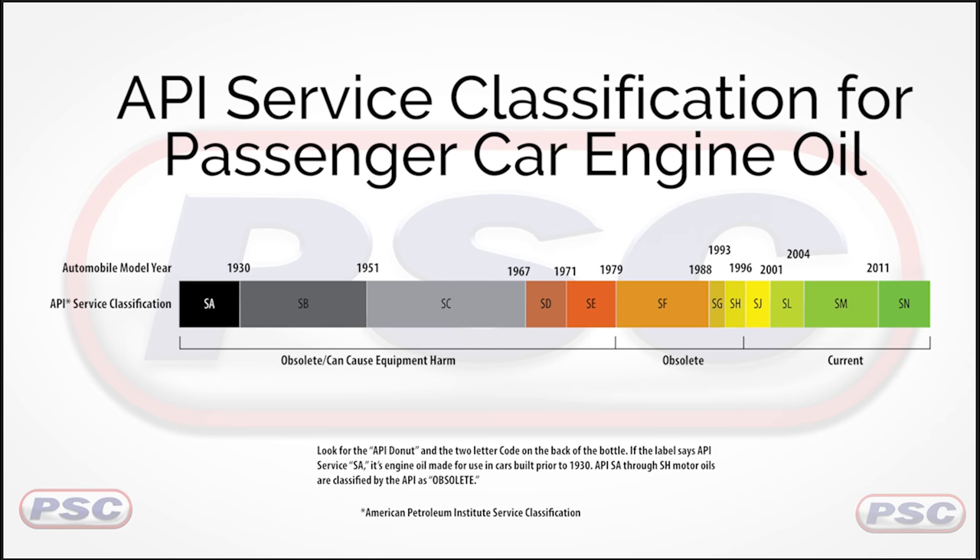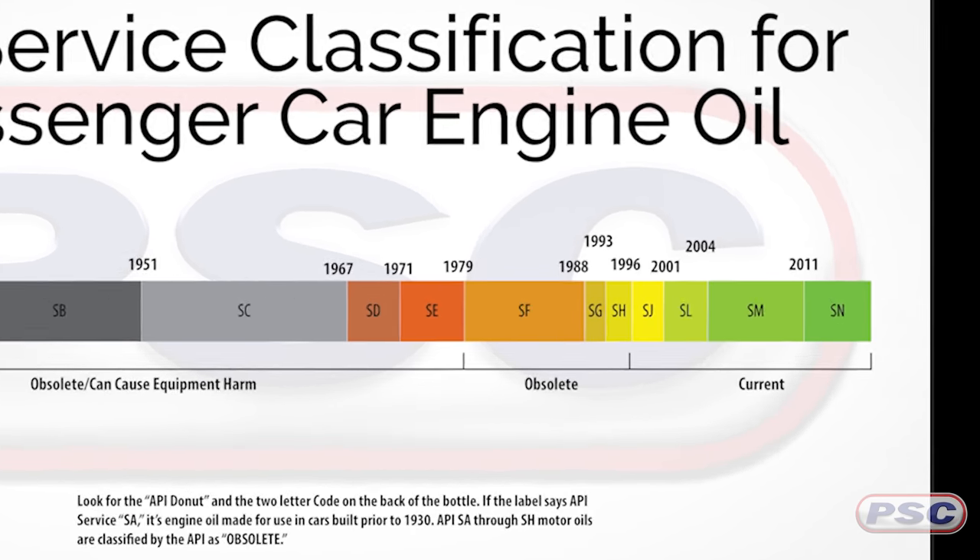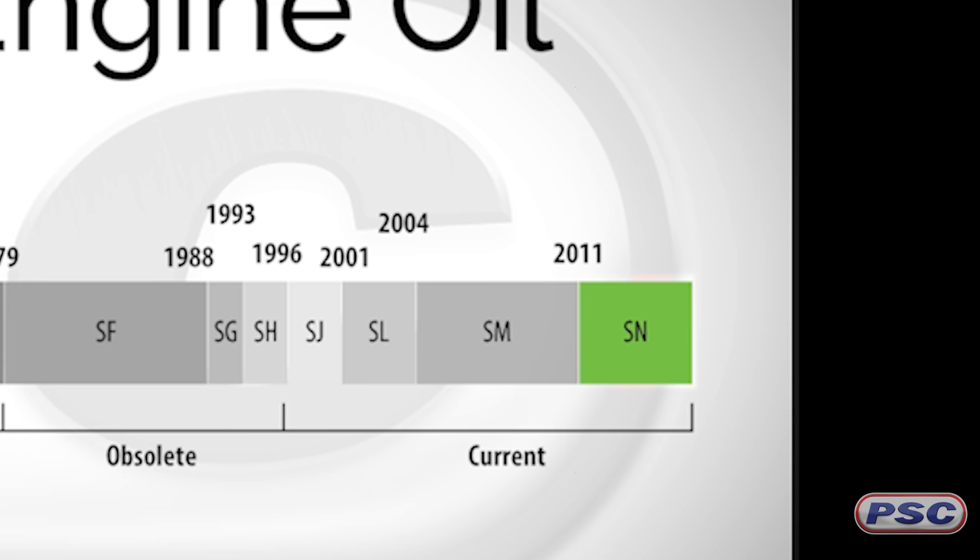So domestically, where are we currently at in the API category and what is it all about? We're currently in API service category SN and ILSAC GF5 for gasoline engine oils. These oils are for vehicles manufactured after 2010, introduced in October of that year. They provide better high-temperature deposit protection for pistons, sludge control, seal compatibility, improved fuel economy, turbocharger protection, and protection for engines operating on ethanol fuels containing up to E85.